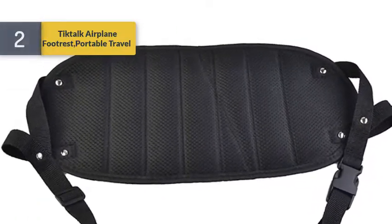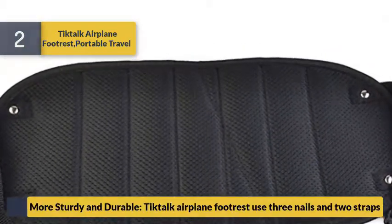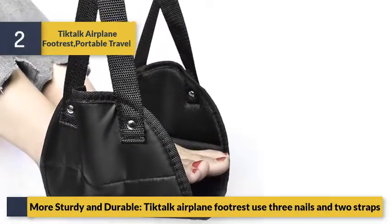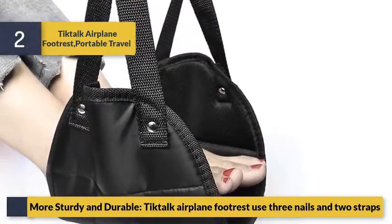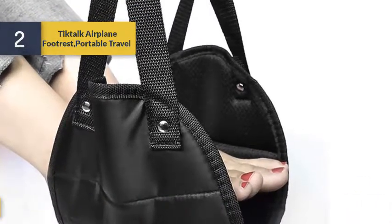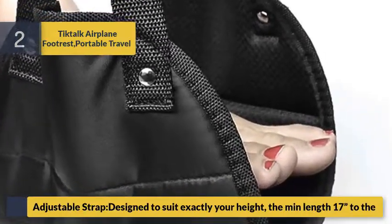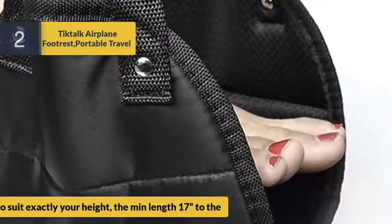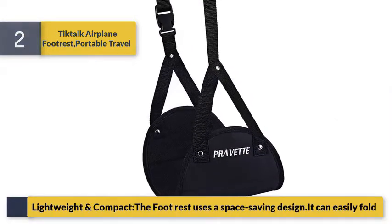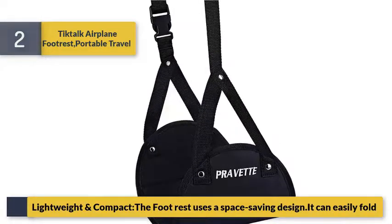Number 2: Tick Tock airplane footrest, portable travel accessory. More sturdy and durable — the Tick Tock airplane footrest uses three nails and two straps. Adjustable strap design to suit exactly your height. Lightweight and compact with a space-saving design that can easily fold.